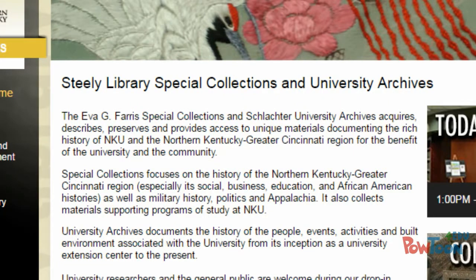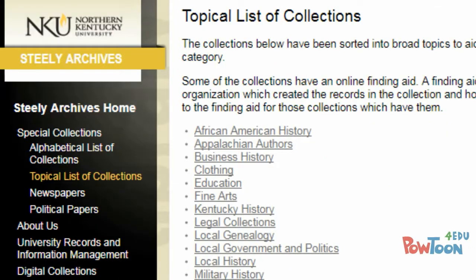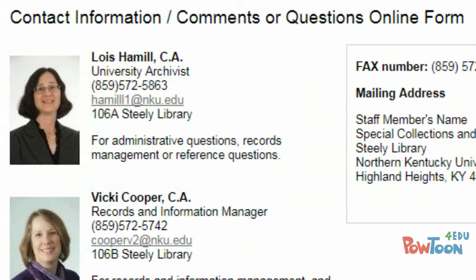Finally, he could visit the NKU Special Collections and University Archives, which has both digital collections and resources that he could use in person. To search, he would first go to the topical list to see what broad categories are available, or he could contact an archivist and see if there were any resources that might be of use.